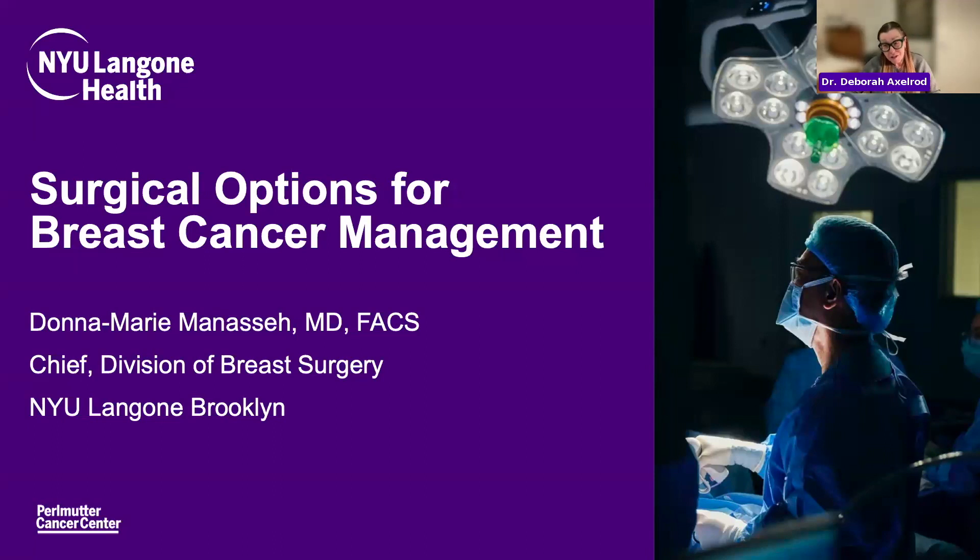Our first speaker just joined us and we are very excited to have her. Donna Marie Manassa is the chief of the division of breast surgery in Brooklyn. She's been in Brooklyn for the last 11 years as chief of Maimonides. She completed her general surgery residency at New York Presbyterian and her breast surgical oncology fellowship at Memorial. She is a strong advocate of empowering women by educating them about breast health and is involved in breastcancer.org.